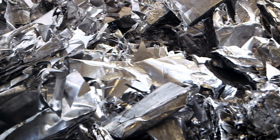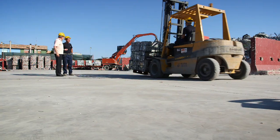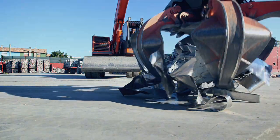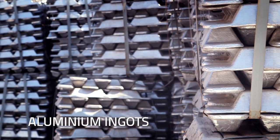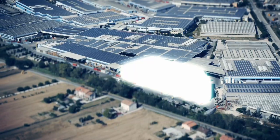Everything starts with the raw material. 100% recyclable and versatile, aluminium has always fascinated its founders Giancarlo and Stefano Paci. Every day, hundreds of tons of recovered materials and aluminium ingots are transformed into a variety of products using cutting-edge technologies.